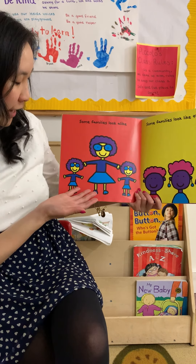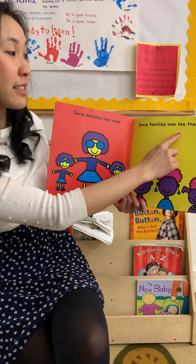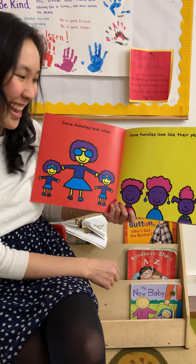Some families look alike! These friends and family look just alike. Some families look like their pets. Oh! They all have pink curly hair.